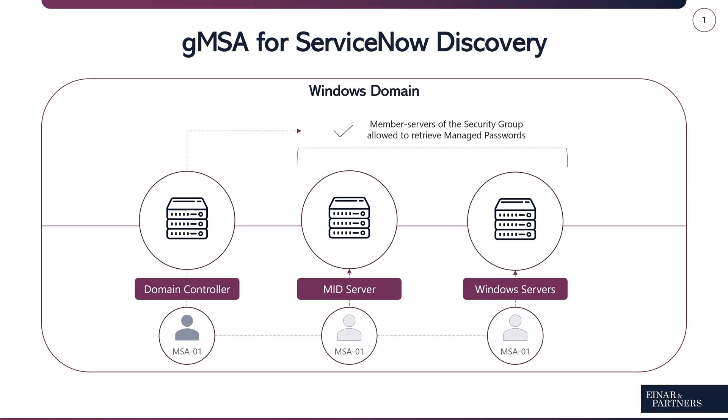In other words, we are allowing the operating system of these servers to use encrypted Kerberos service tickets to authenticate throughout the domain. With this setup, the MID server agent service can now be started with the managed service account. As the account password is managed by the operating system and controlled by the domain, we can now initiate a discovery request without ever knowing the encrypted password that was used.